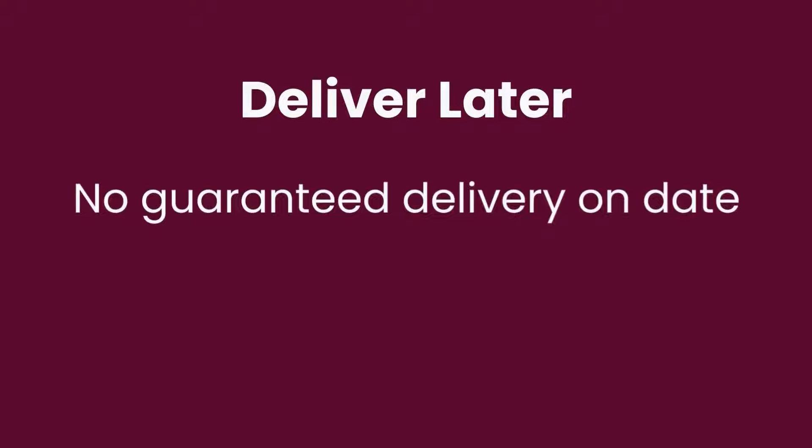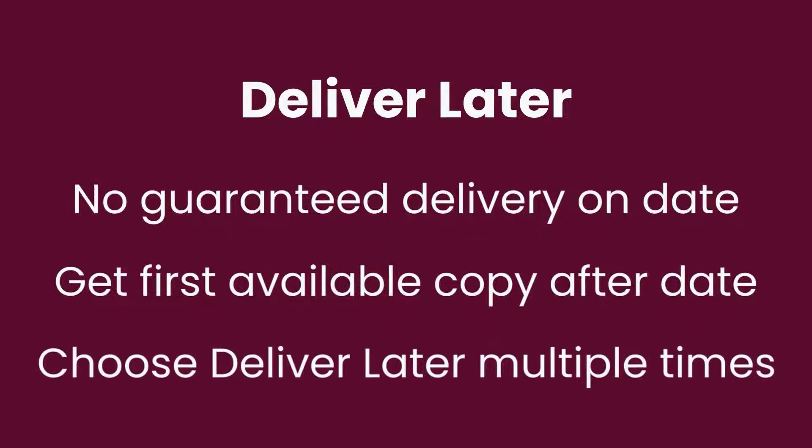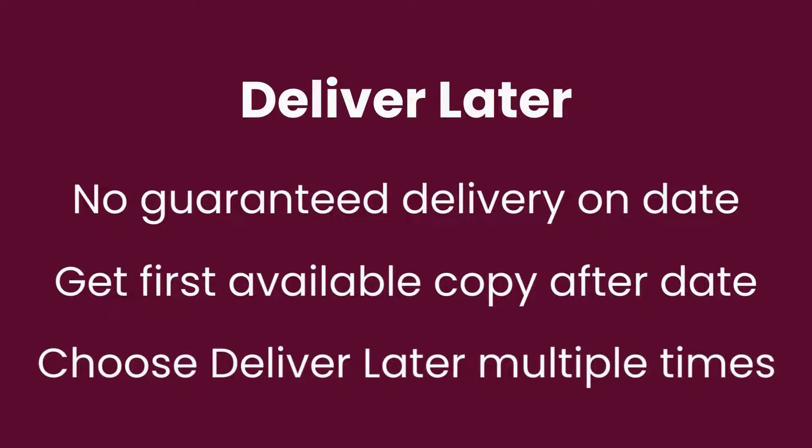When you suspend your hold for a period of time, that doesn't guarantee delivery on a specific date. For example, if you choose deliver later after seven days, you are letting the next person in line borrow that copy of the book. You will be notified about the first available copy after your seven days are over, which may be longer than seven days. If you are still not ready when you receive that notification, you can choose deliver later again. You can choose deliver later as many times as you want.